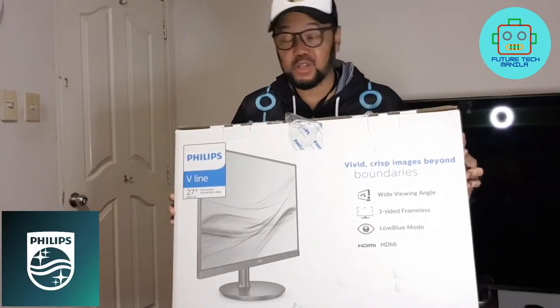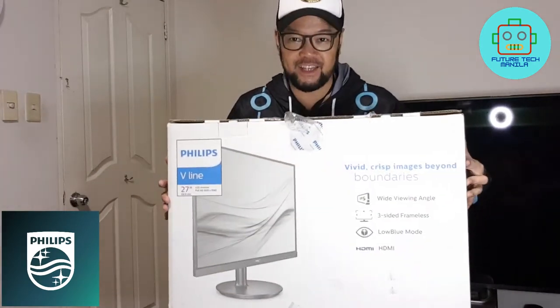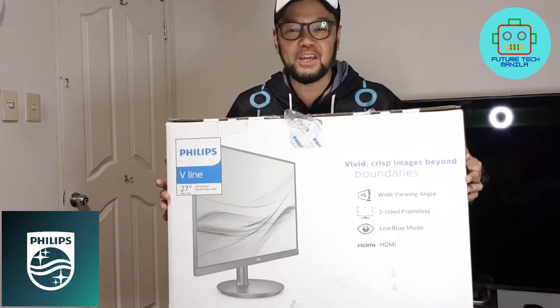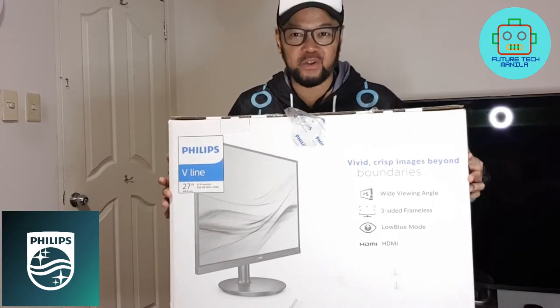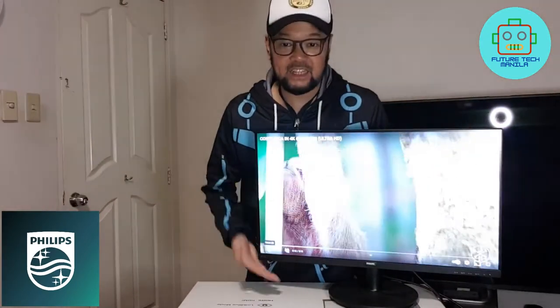Hey, my name is JB Delacruz and welcome to FutureTech in Manila. Today we will be unboxing this new Philips V-Line 27-inch monitor. Let's go for it — let me show you the monitor itself, it has a very unique stand.